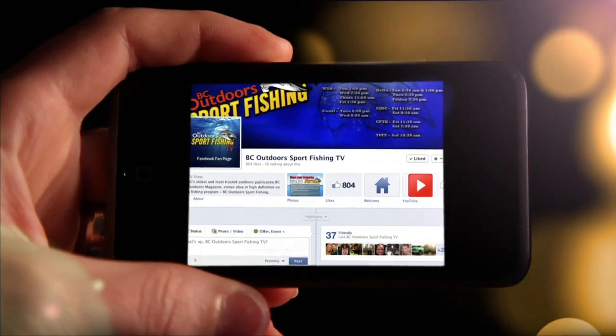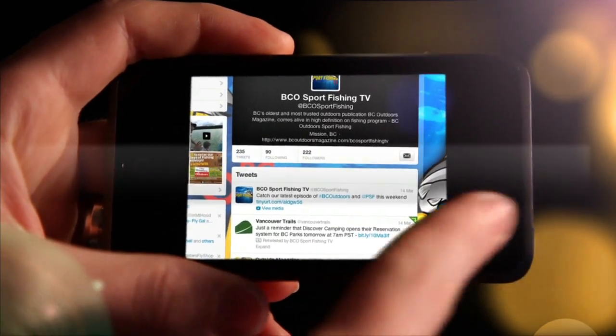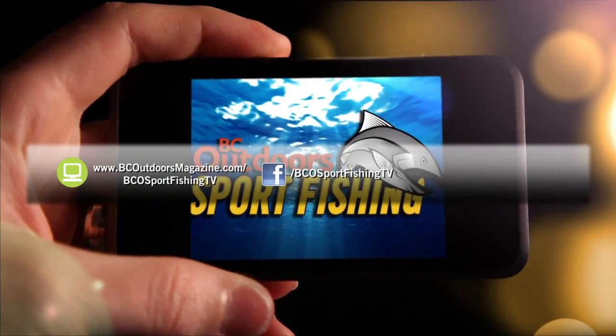Stay connected with BC Outdoor Sport Fishing on the web, on Facebook, and on Twitter.